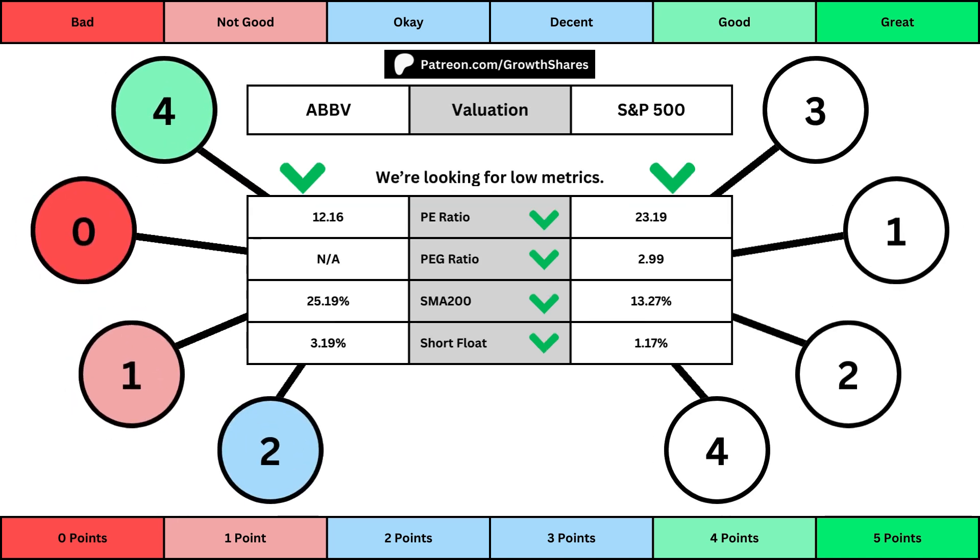This third set of metrics deals with the valuation of the company's stock based on its business. Think of the P/E ratio as a measure of speculation around the stock — we want them low. The PEG ratio adds earnings growth with the P/E ratio. Then the 200-day simple moving average is the average stock price over that period — we want that low because it means we have a cheaper stock price. And short float is basically how bearish other investors think of the stock. For these four metrics, we want the values to be as low as possible. That will give us a higher point total within the bubbles.